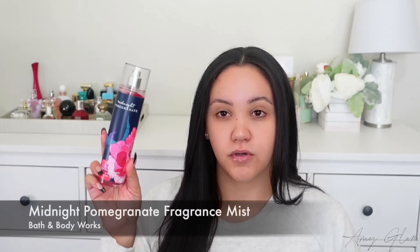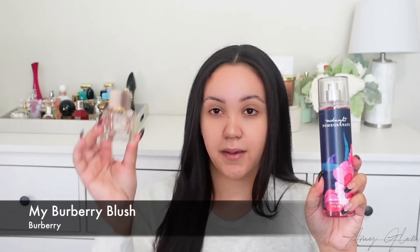Next up, I'm going to be talking about Bath & Body Works Midnight Pomegranate. I was just playing around with my body mists and trying to find something that smelled like this, so I started to go based off the notes. I wanted to find a fragrance that had pomegranate in it, so I started looking through my perfumes. The notes on Midnight Pomegranate are Ruby Red Pomegranate, Sparkling Cassis, White Jasmine, Blackberry, Spice, and Patchouli. These two are not identical, but this one reminds me of my Burberry Blush. If Midnight Pomegranate didn't have patchouli, I think they would be even more similar.